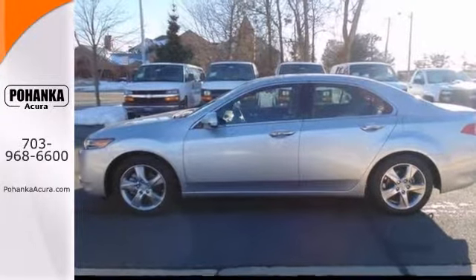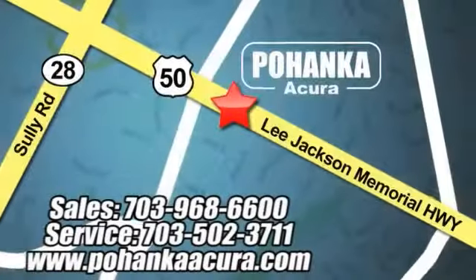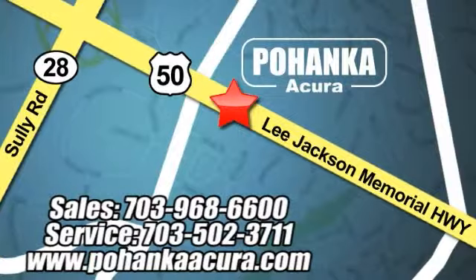Come in for a test drive. Pohanka Acura is a great place to buy a car. We're conveniently located at 3911 Lee Jackson Memorial Highway, Route 50, in Chantilly.